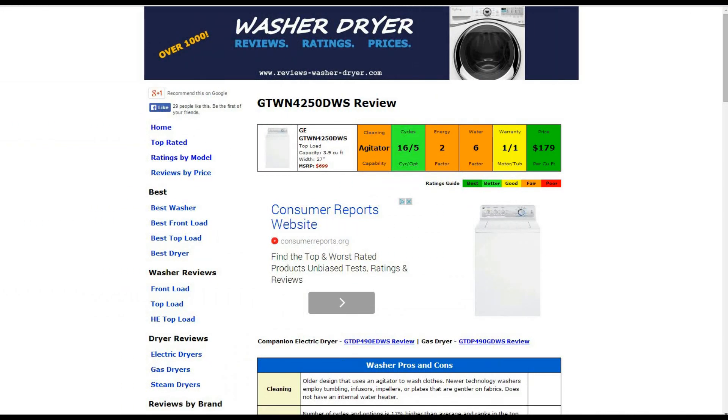Welcome to another review by ReviewsWasherDryer.com. This is a review of the GTWN425-0DWSGE washer. All the information is summarized in 6 color-coded boxes, rated from best to poor, green to red.